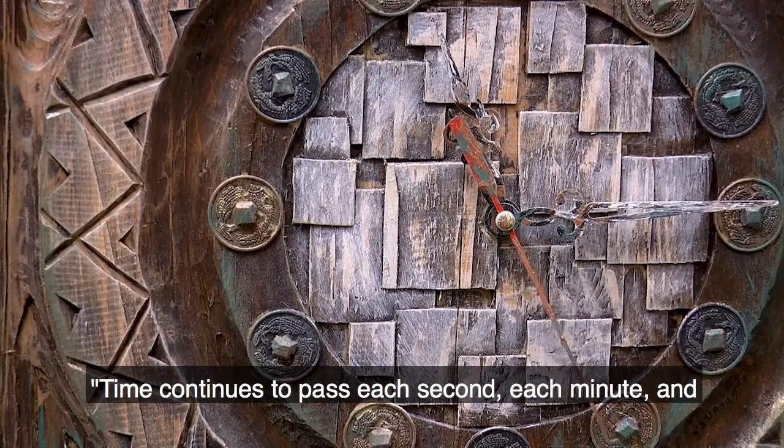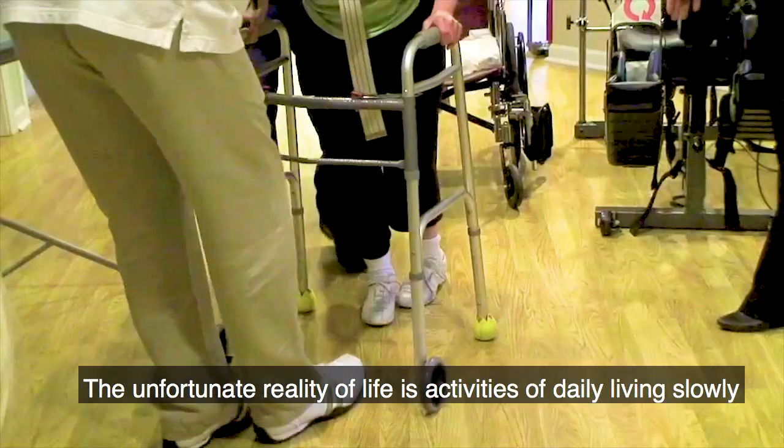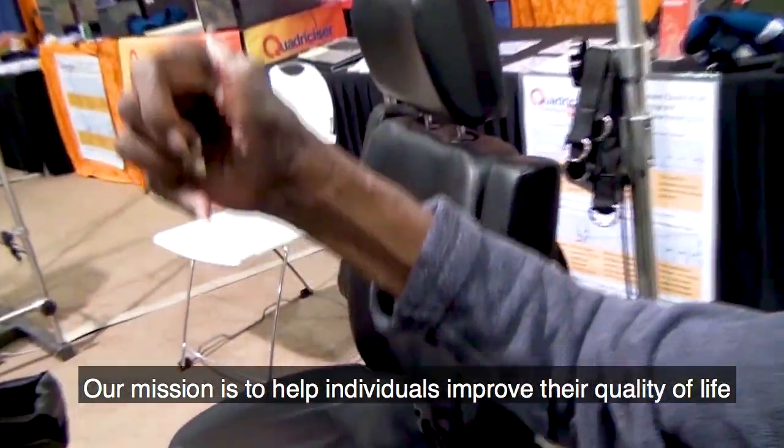Time continues to pass, each second, each minute, and each hour of every day. The unfortunate reality of life is activities of daily living slowly decrease and incidents do occur. Our mission is to help individuals improve their quality of life and provide hope for a better tomorrow.